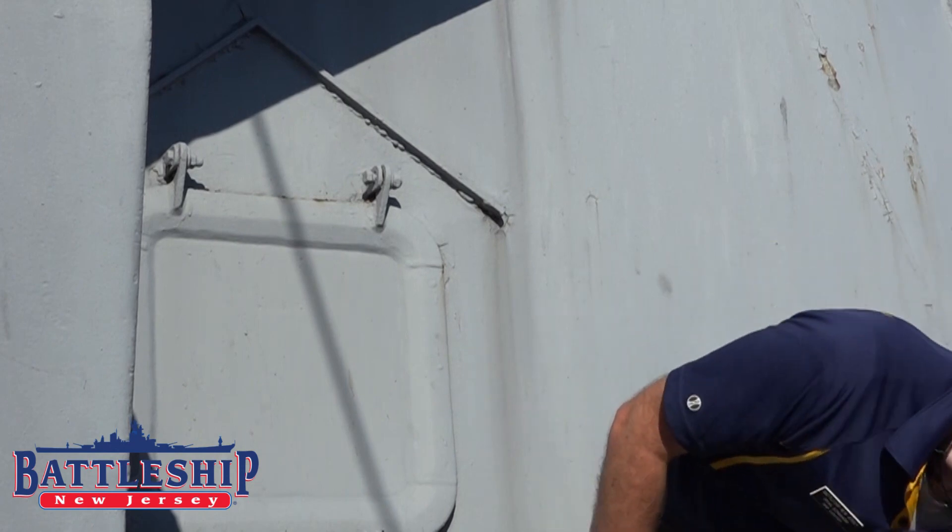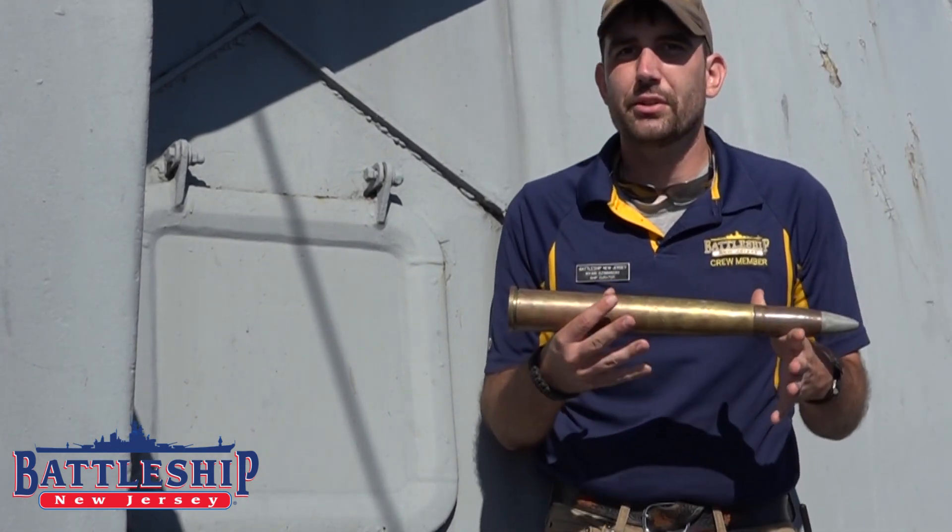Now, the ammunition would live in specific magazines for the 40 millimeter guns. Check the description below for a link to the video we did where we actually go down the hatch into one of those magazines. The magazines exist inside the armored part of the ship, and down there the ammunition is more or less stored in metal crates as individual rounds.